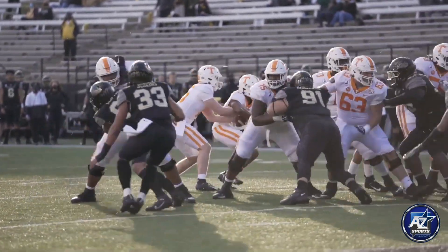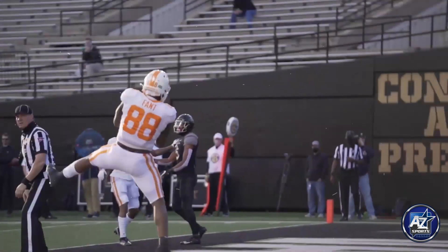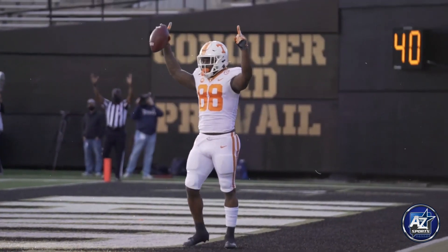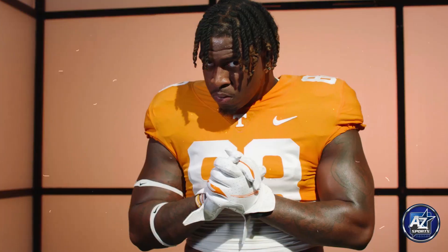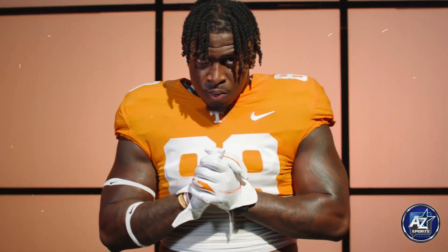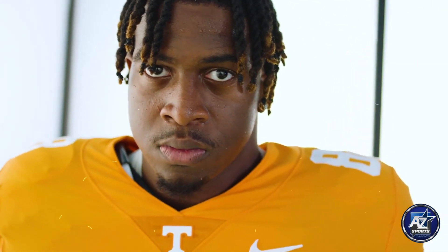He ran a 4.66, jumped a 10-foot-3 broad jump, and 35 and a half inches in the vert. All of those ranked top seven in the combine amongst tight ends. So this is an explosive athlete for his size and for his position.